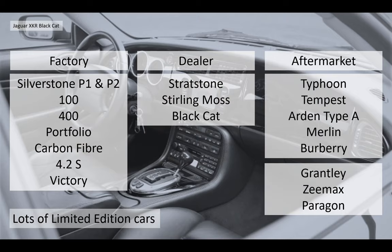If you're interested in limited editions, there are lots and lots of X100 limited editions. From the factory we had the Silverstone P1, P2, the 100, the 400 Portfolio, Carbon Fiber, 4.2S and Victory. The dealer editions were the Strathstone in the UK and the Stirling Moss and Black Cat in the US. Aftermarket, lots of choices again: there's a Typhoon and Tempest, the Arden Taipei, the Merlin, the Burberry. And still available are the Grantly, the ZMAX and the Paragon.